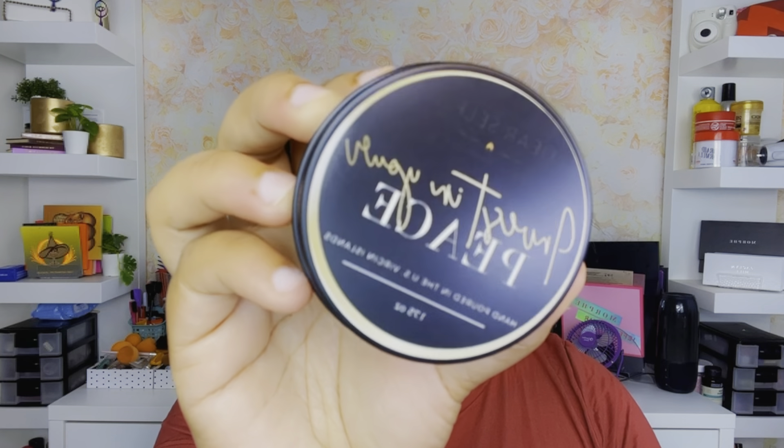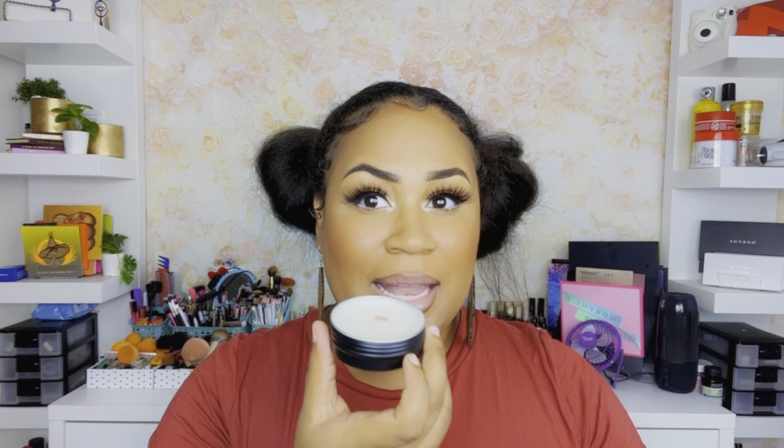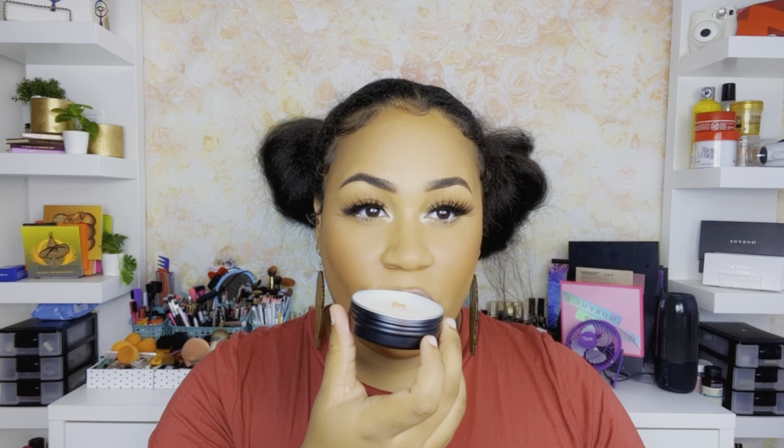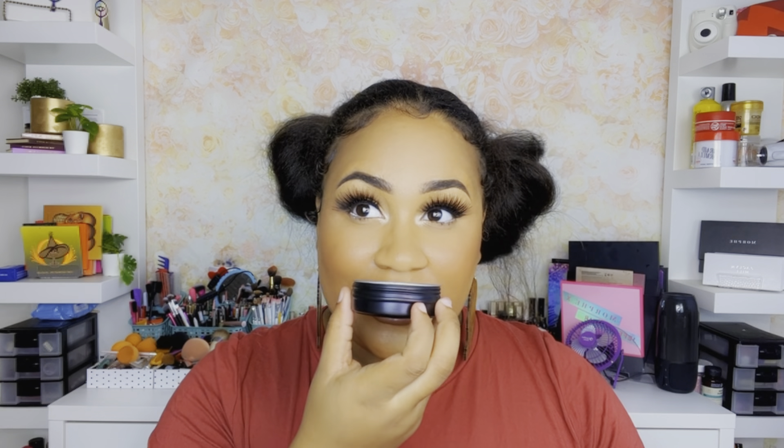The last one is called Invest in Your Peace. This one is like a light floral, but I'm also smelling pear and fruit. It's a light, feminine floral scent.